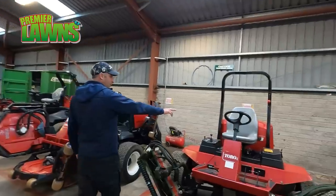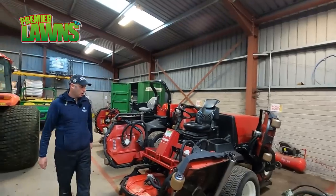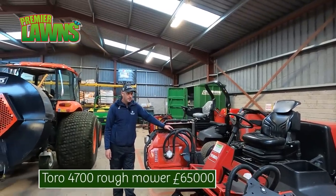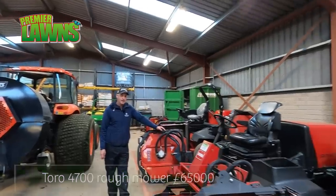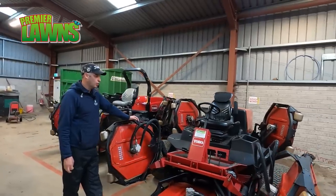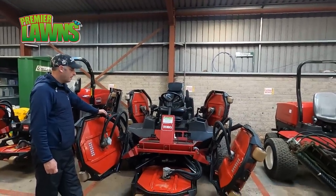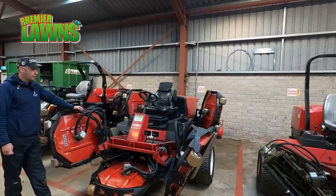Same thing — it has the green ball on it, so that machine's ready to go for the morning. These are the rough mowers, the 4700. This machine retails at £65,000 and you're looking at two to two and a half days to cut all the rough on the golf course. This would be at 50mm in height, so about two inches. You're talking roughly £80 a day to fuel it.